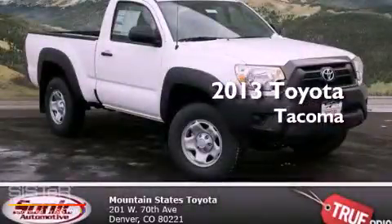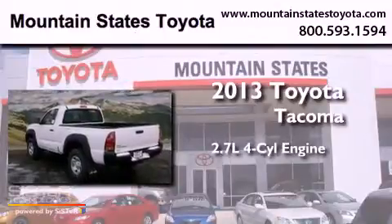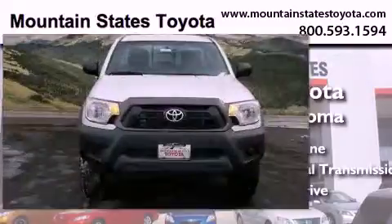This is a brand new 2013 Toyota Tacoma. It has a 2.7-liter four-cylinder engine, a five-speed manual transmission, and the added safety and control of four-wheel drive.